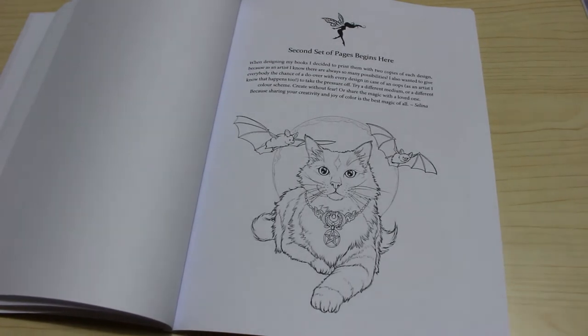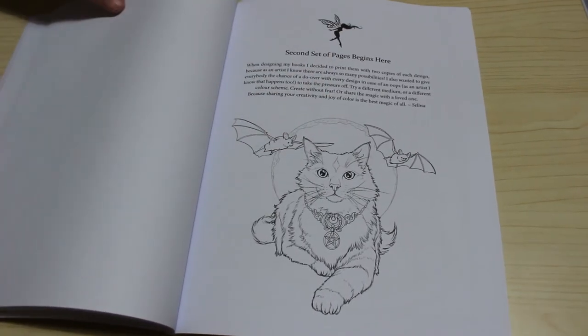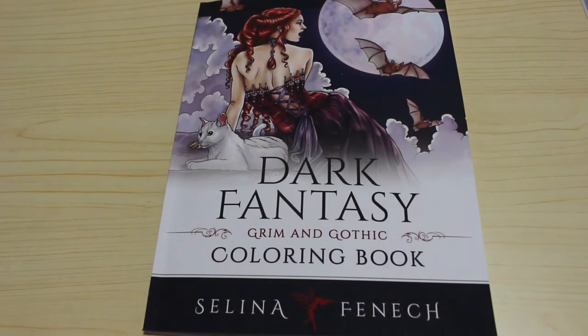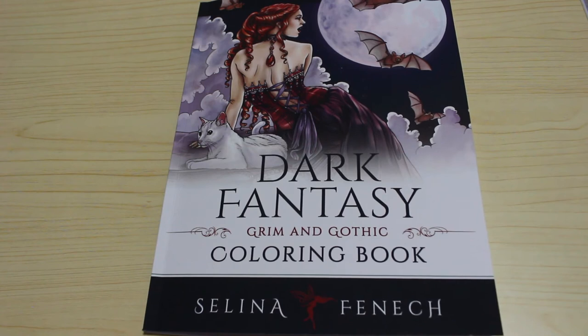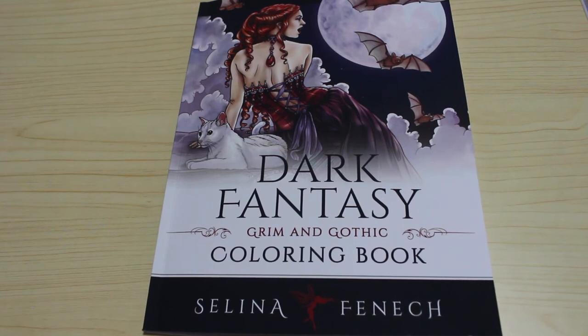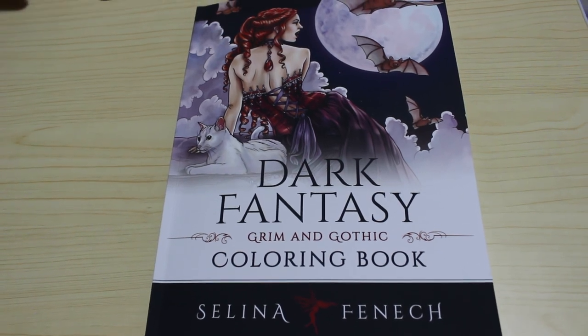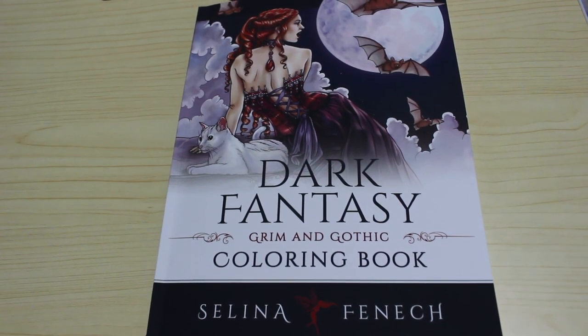Then we get the second set of pages, separated by a page in between which is really nice. So that is Dark Fantasy: Grim and Gothic colouring book by Selina Fennec. If you want to see me colouring this book, leave me a comment down below. I'll leave a link to it on Amazon, however I am not an affiliate — I don't get anything if you click the links, it's literally there for your convenience. I hope you've enjoyed this video and I'll see you in the next one, bye everyone!